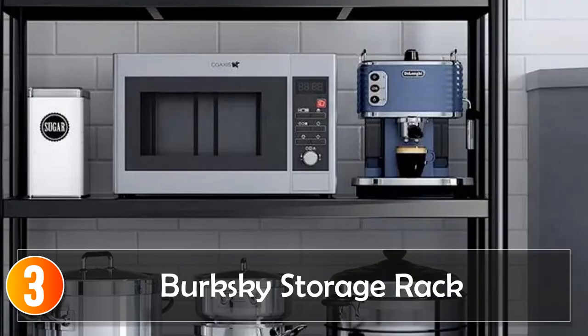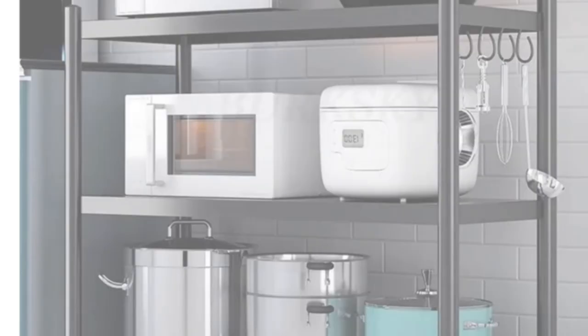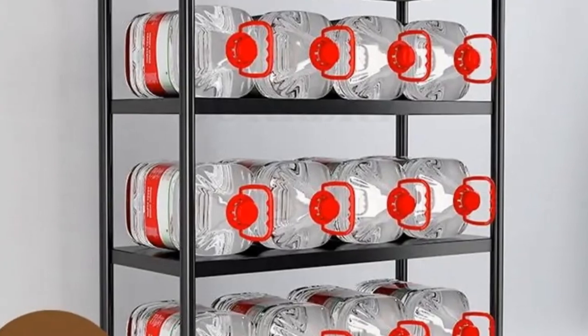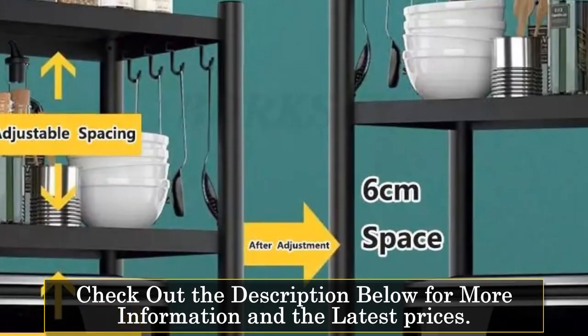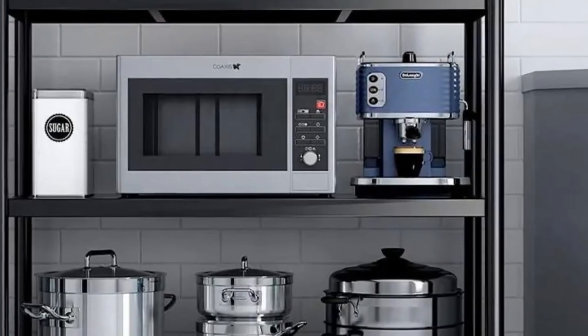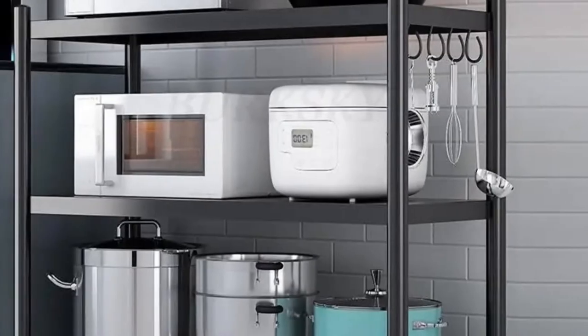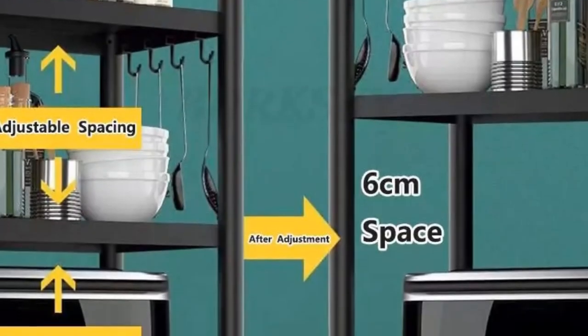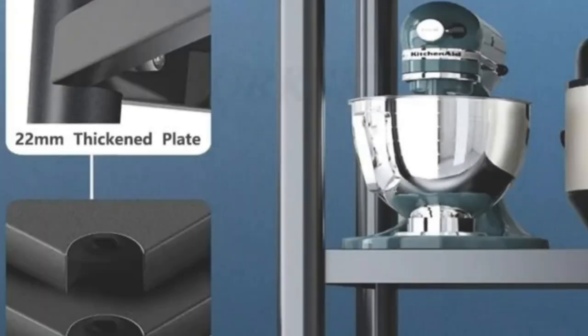At number 3, Berksky Storage Rack. The Berksky Storage Rack offers a multifunctional and space-saving solution for your kitchen. With 3, 4, or 5 tiers, this metal storage rack comes with hanging hooks and a spice rack, allowing you to efficiently organize your kitchen essentials. The 4-type install style adds to its stability and versatility. For those who need additional kitchen storage with a touch of style, the Berksky Storage Rack is an excellent choice. Its dual-tier design and hanging hooks make it suitable for various kitchen items, from spices to kitchen tools.